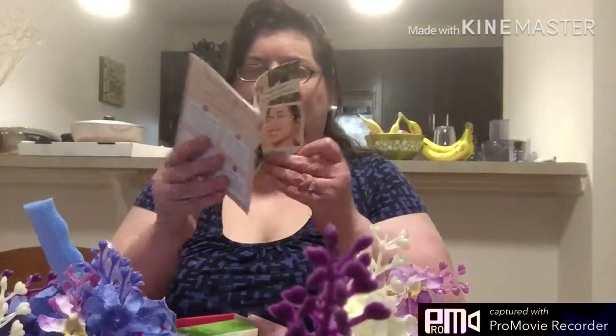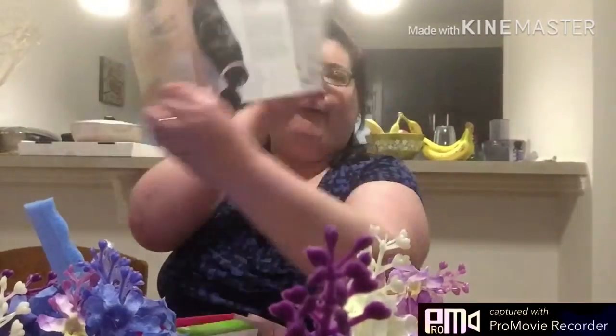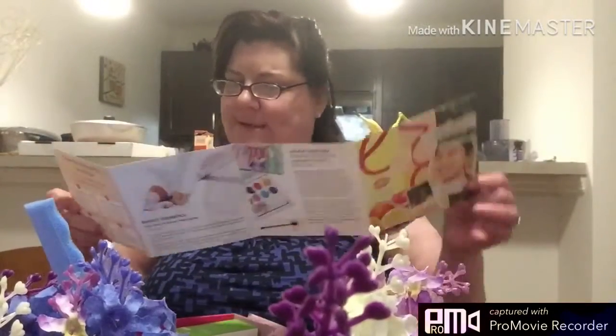It says 'And now in season, fresh spring beauty.' And then you open it up and it has all the things plus the prices.